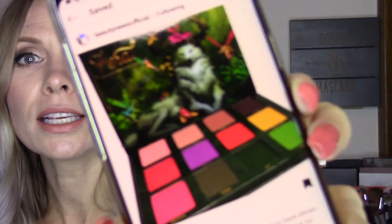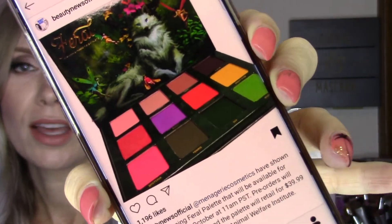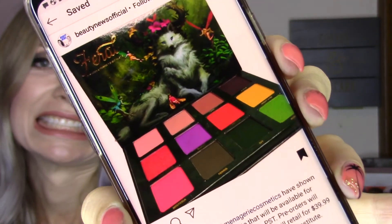Another item on my wishlist is the Menagerie Cosmetics Pharrell palette. This is $40 and it is going to be released October 5th — here's what it looks like. I love it. There are just a couple neutrals but lots of beautiful new different shades in there.